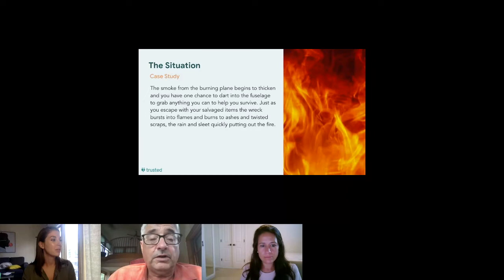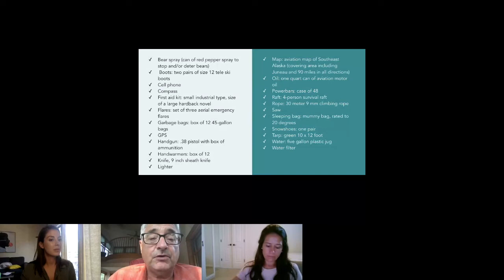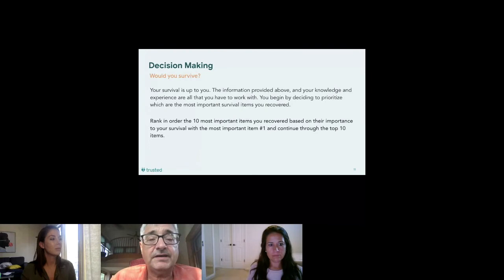The plane bursts into flames and you're able to save some items. You have a choice of 10 items you might be able to recover — your goal is to choose the 10 most important things and prioritize them in order, with number one being the most important down to number 10. Take a cell phone picture of the list if you can, or refer to the email sent out earlier. You have about 10 minutes.